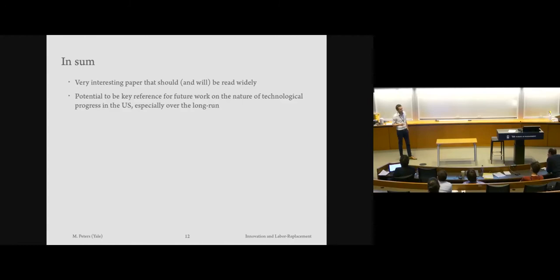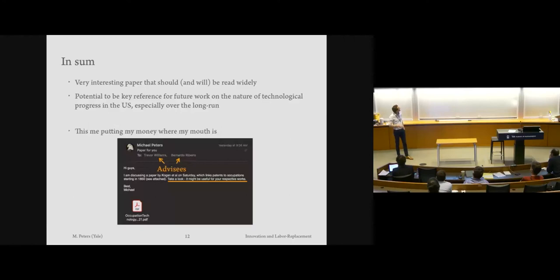I think it's a fantastic paper that I enjoyed spending the last couple of days on. I think this should be read widely. If you haven't read it yet and have a free Sunday ahead of you, this might be a good use of time. It's really a potential key reference for future work on the nature of technological progress. To show this isn't an empty promise, I wrote an email to two of my advisees who work on this type of technological progress in the 1850s to 1900s, telling them to take a look at this paper — it might be useful. Thank you so much for giving me the opportunity to discuss this paper.